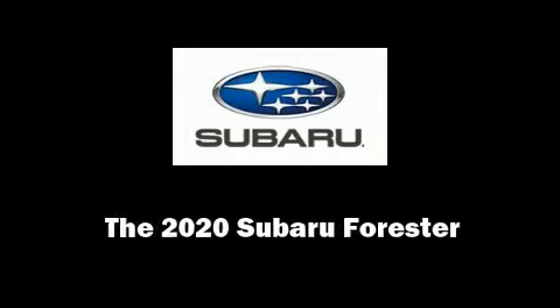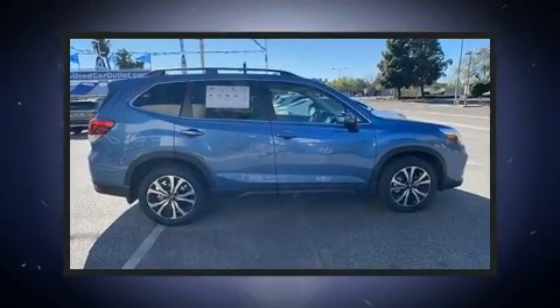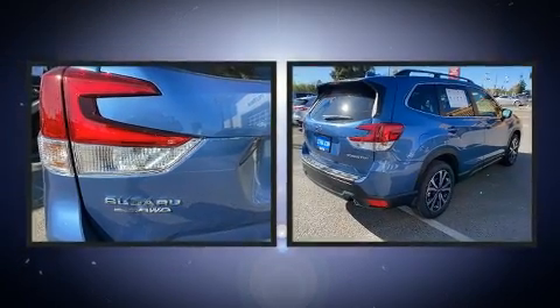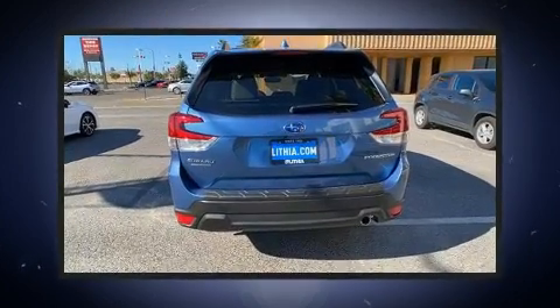Outstanding design defines the 2020 Subaru Forester. Under the hood, you'll find a four-cylinder engine with more than 170 horsepower. And for added security, Dynamic Stability Control supplements the drivetrain.